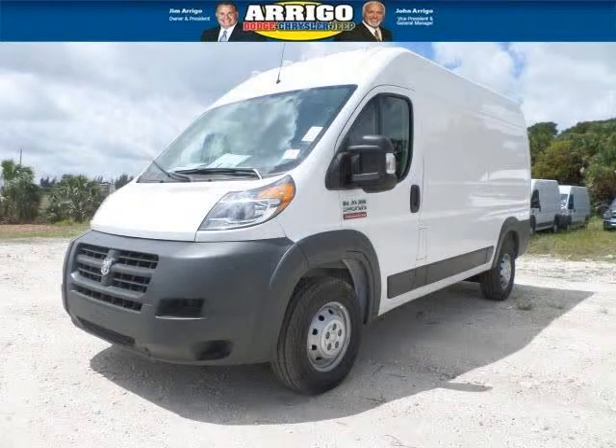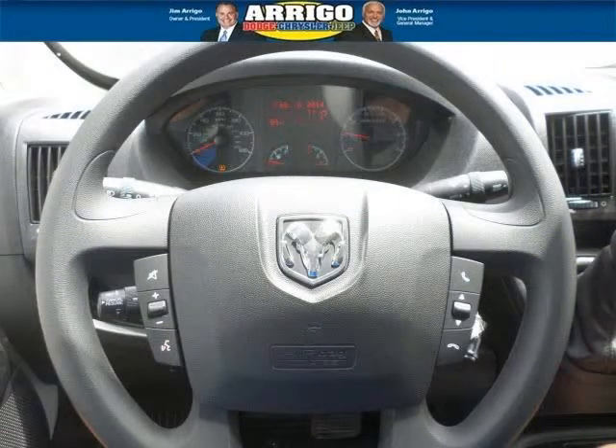Do you want to stretch your purchasing power? Well, take a look at this outstanding 2015 Ram ProMaster Cargo. This ProMaster Cargo would look so much better with you behind the wheel instead of sitting on our lot.